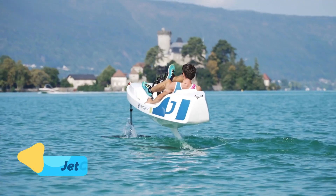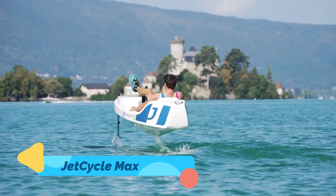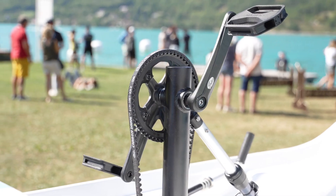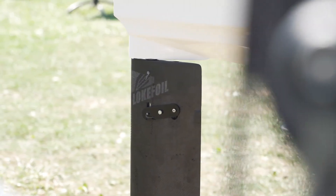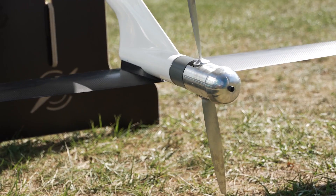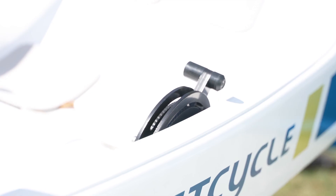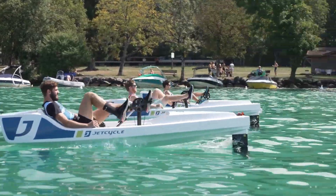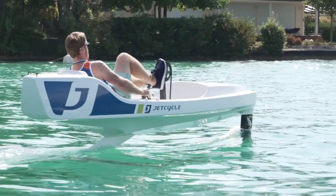Jet Cycle Max. The Jet Cycle Max reimagines the humble bicycle by transforming it into a cutting-edge watercraft. This human-powered hydrofoil bike allows riders to pedal across the water while lifting above the surface, creating a sense of flight. The Jet Cycle Max features an ultra-lightweight carbon fiber frame and precision-engineered hydrofoils that maximize speed and efficiency with every pedal stroke.